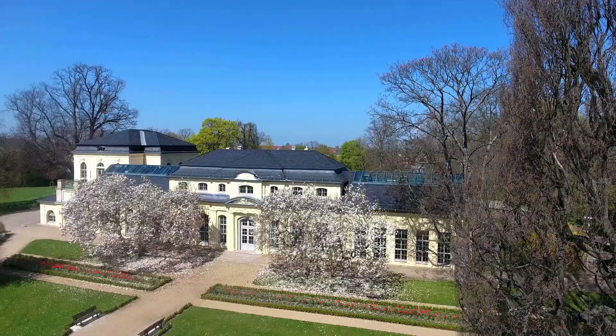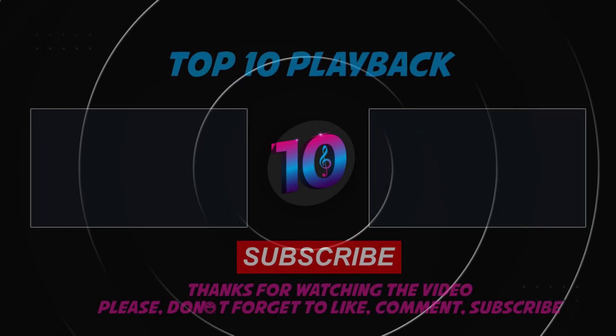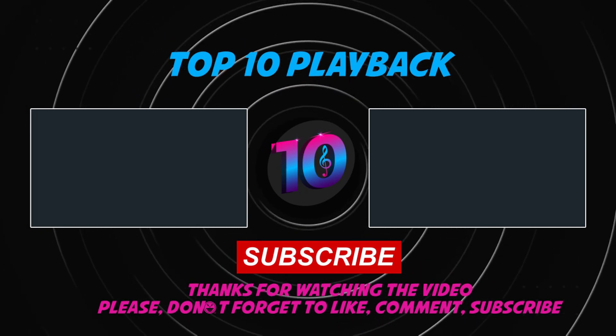Those were some amazing, huge, and expensive mansions. I hope you enjoyed today's video. For more videos, please subscribe to the channel and don't forget to tap on the bell icon. We'll meet in another video with more amazing things — till then, stay happy and stay safe.